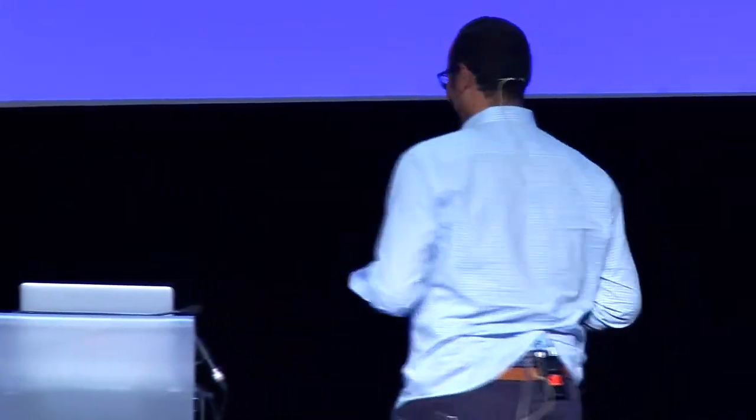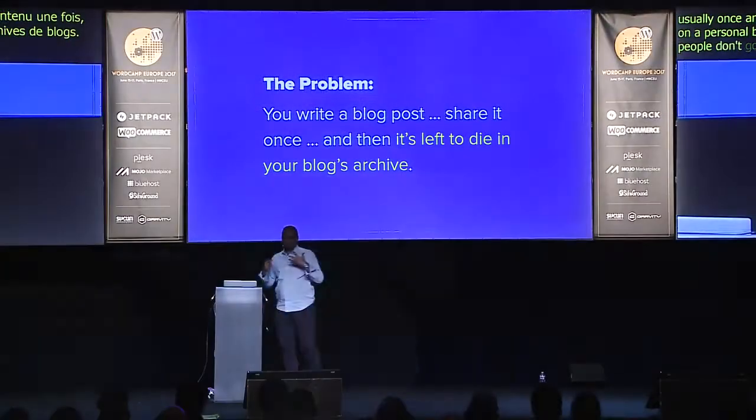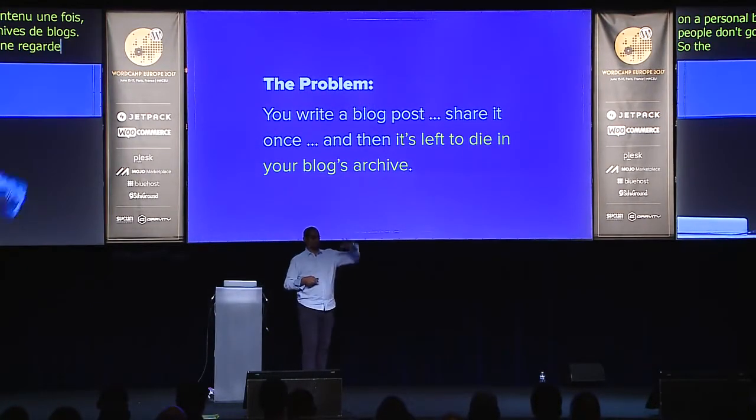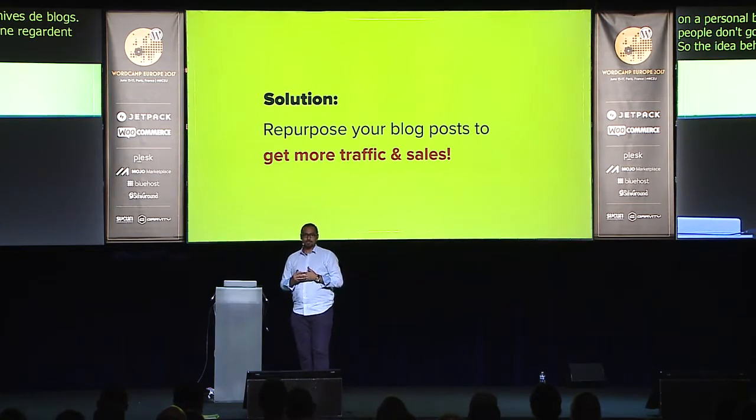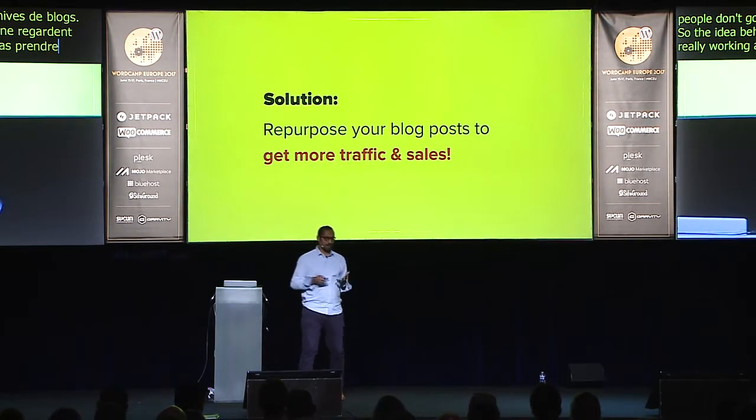How many of you go to a personal blog and say, 'Let me see what they wrote in 2015'? Most people don't do that. So instead of coming up with new ideas, why don't you take the ones that are really working and repurpose them to get more traffic, more sales, more subscribers, or whatever your goal is?